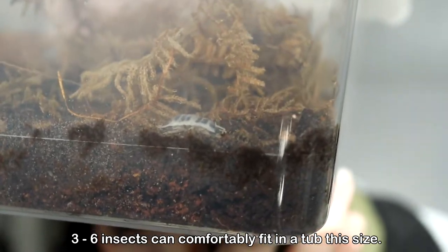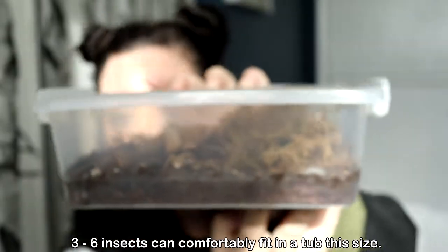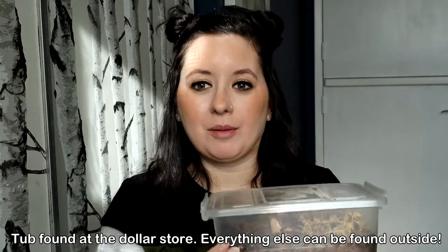That roly-poly I showed you at the beginning is right there — zoom out and look how much space he has. You can use that to show students good care in action. Setup is incredibly cheap and easy: just some dirt — either from outside or coco fiber soil from a pet store — and some moss. That's it. You can also add bark, sticks, fake plants, or real plants.